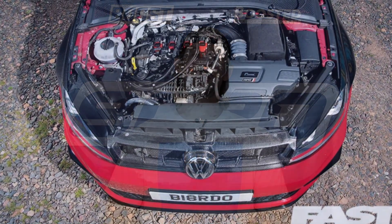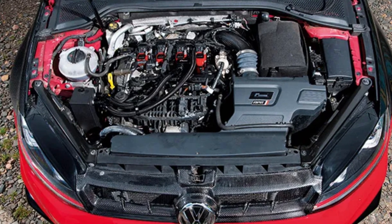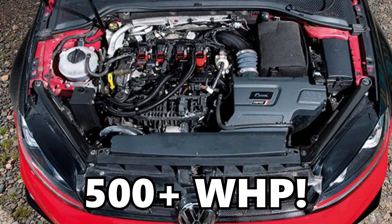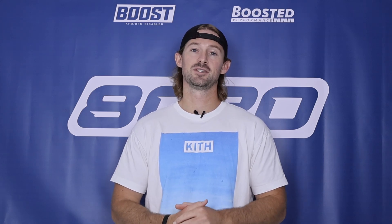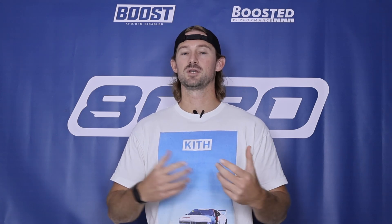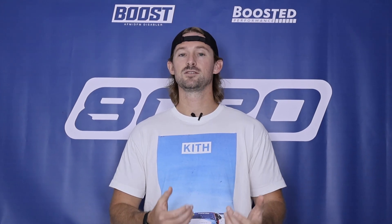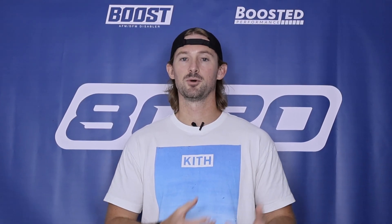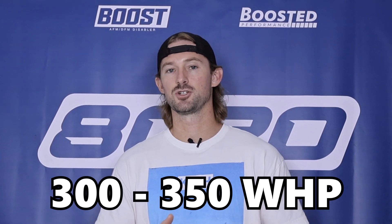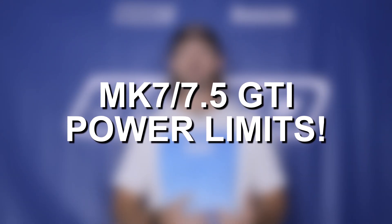With some more advanced modifications like fueling upgrades and turbocharger upgrades, these engines are actually capable of handling 500-plus wheel horsepower. They are extremely strong engines with a ton of room for performance modifications. Of course, going for those higher power levels is going to come with a way higher price tag. For the sake of this video, we're going to talk about the more basic bolt-on modifications that can get you in that 300 to maybe 350 wheel horsepower range. Before we jump into that list, let's briefly talk about the power limits you'll reach on these engines as you start to modify them.